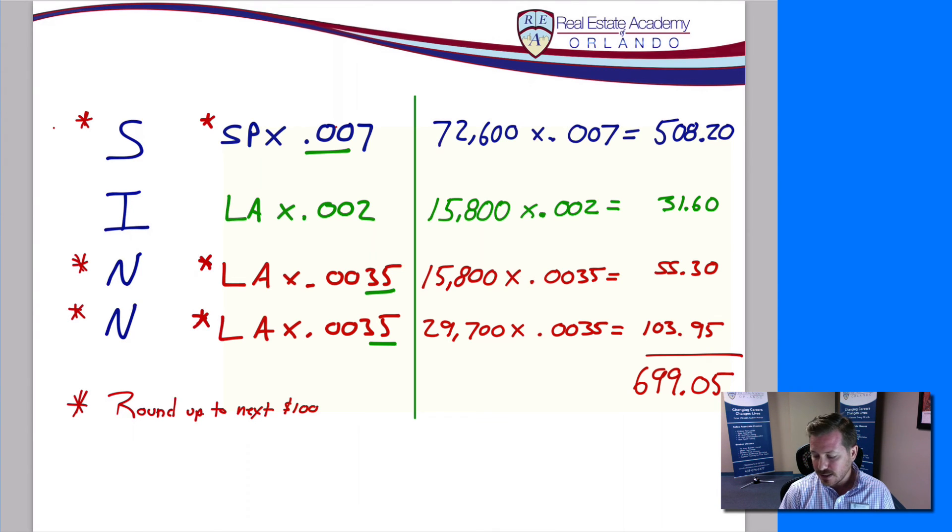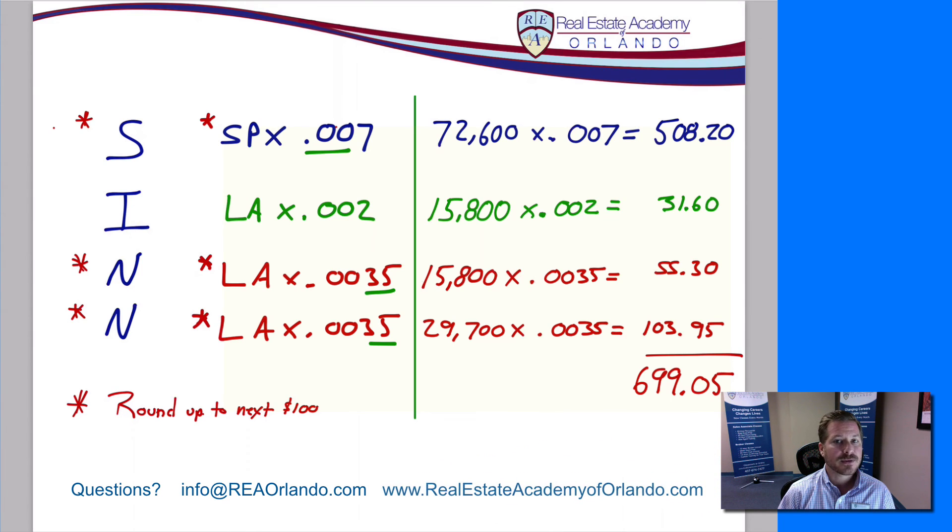I hope that helps you answer these questions. If you have any questions, please write to us at info@reaorlando.com or visit us online at realestateacademyoforlando.com. If you have ideas for other math problems, send them in and we'll do a video for you. Thanks again.